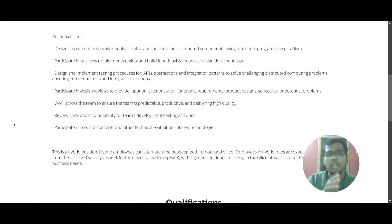You will participate in design reviews to provide input on functional and non-functional requirements, and you will handle product design schedules and potential problems. You will work across teams to ensure the team is predictable, productive, and delivering high quality. You will review code and take accountability for the team's development and testing activities, and participate in proof of concept and technical evaluations of new technologies.